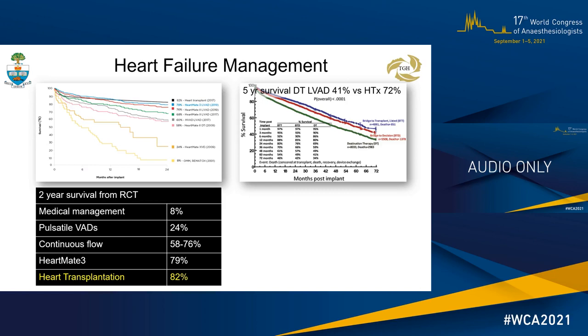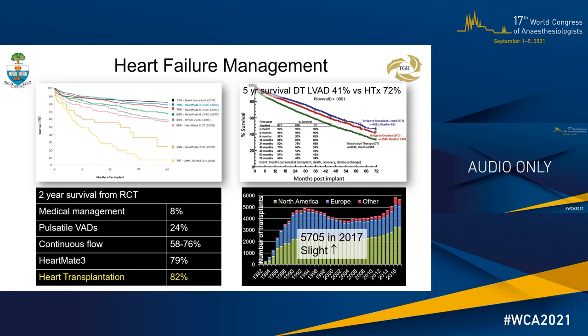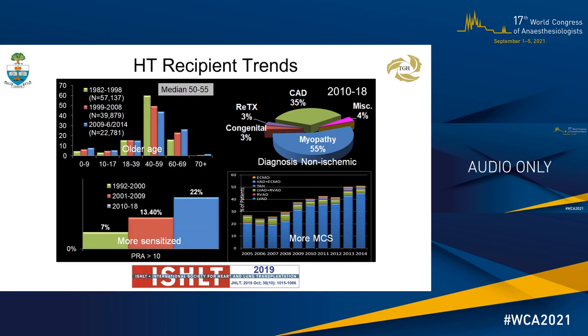After plateauing for many years, heart transplant numbers have risen slightly in the last few years, to 5,700 in 2017. According to recent ISHLT data, heart transplant recipients are older, have a diagnosis of non-ischemic cardiomyopathy, are more sensitized, and often bridged with mechanical support. This impacts the intraoperative and postoperative care of recipients.